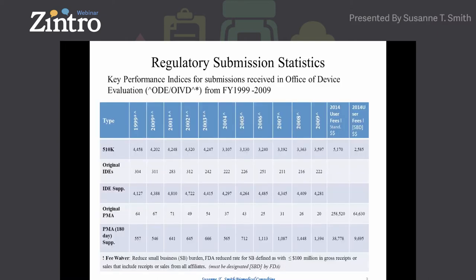I compiled a table so you can see the number of submissions FDA receives on an annual basis. Just focus on the original IDEs and the IDE supplements. I can only find 1999 to 2009 data; FDA's current focus is on PMA approvals. I want you to be aware of the volume of submissions FDA receives and how to strategically prepare your IDE submission so that the reviewer can navigate the document very quickly. There are also multiple reviewers, which I'll discuss a little later.